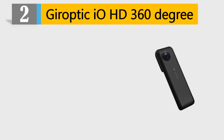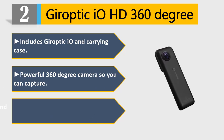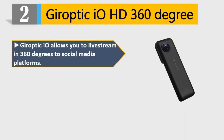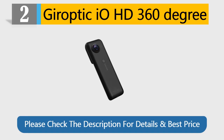Number 2: Giroptic iO HD 360-degree. Includes Giroptic iO and carrying case. Powerful 360-degree camera so you can capture and share 360-degree photos and videos from wherever you are. Giroptic iO allows you to live stream in 360 degrees to social media platforms. Compatible with iPhone 5S, SE, 6, 6S, and 7. Please check the description for details and best price.